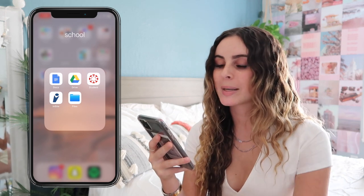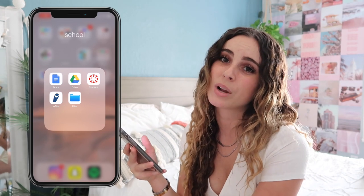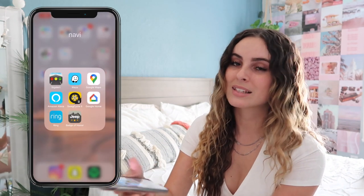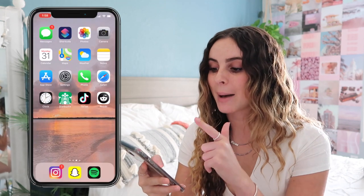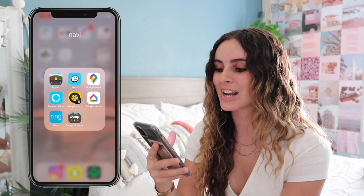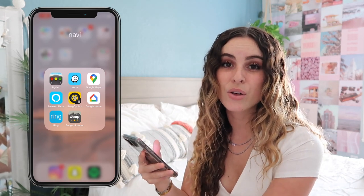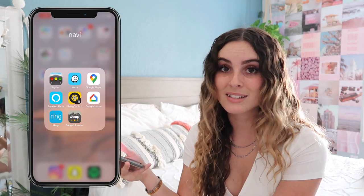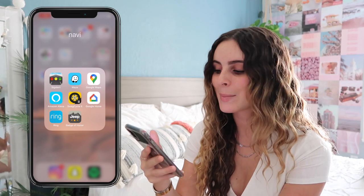Next I have School with Google Docs, Google Drive, Canvas, Insight, and Files — Canvas and Insight are what I use for college. Then I have a Navi folder for navigation apps. Sigler basically tells you how traffic is on the freeway — it shows any accidents that come up, so if you're on a road trip I'd definitely recommend getting it.